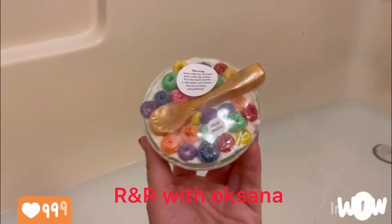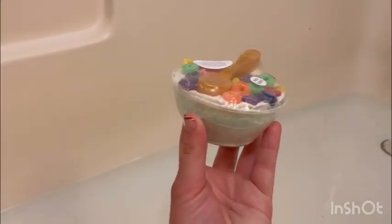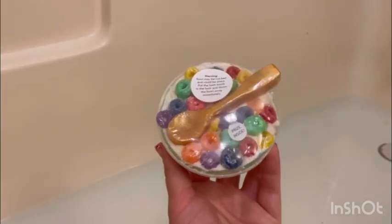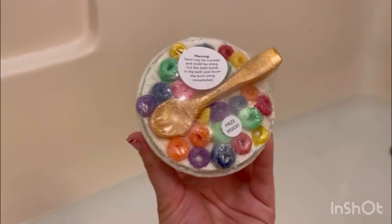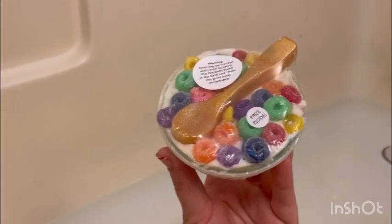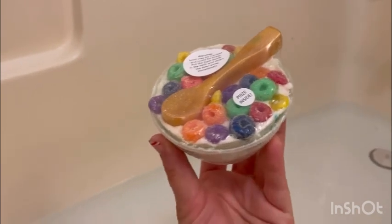Hi guys, welcome back to my channel. Today I am doing from Sweet Bath Co. This is an awesome bath bomb which I've never tried yet. This one is called Bolo Fruity Rings Prize Bath Bomb. It is $15 on their website.